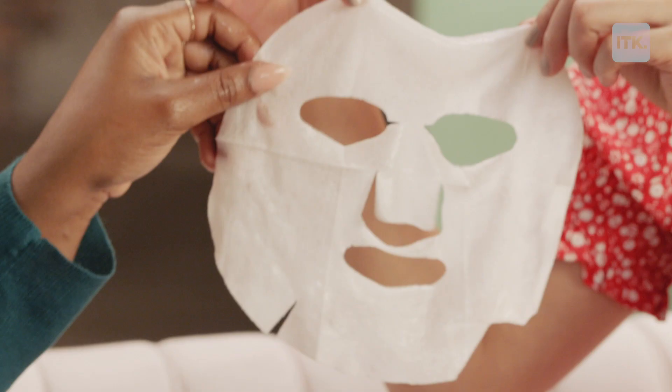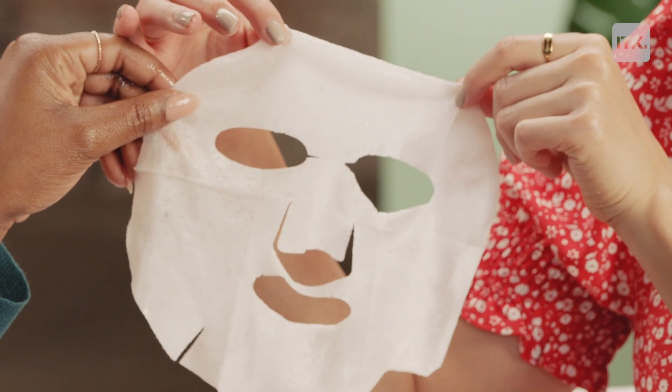All these masks are made with eucalyptus fiber, which sounds fancy — here for it! You leave them on for 10 to 20 minutes and then you just pat in the remaining essence, so nothing is wasted. What I like to do is the face mask, and then with the remaining essence I do the neck and the décolletage.